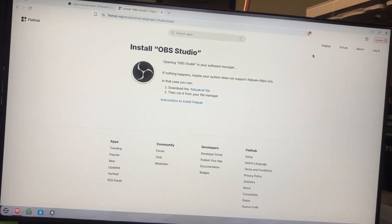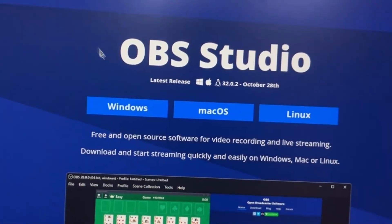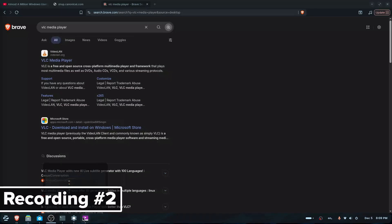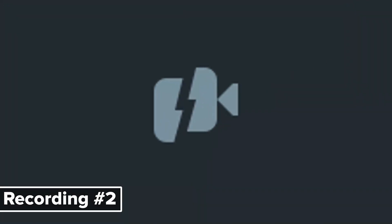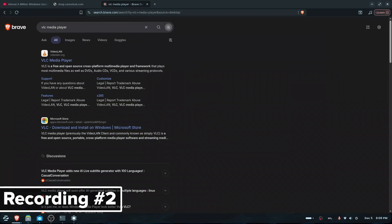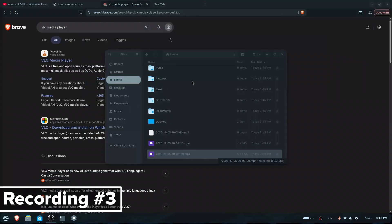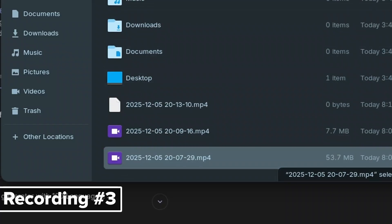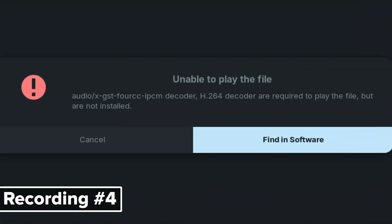So then I decided to install OBS Studio on it so that I could record videos on it. This is a test recording — I'm now recording with OBS Studio on Zorin OS. But the video that I just recorded will not play. I really don't know what I'm recording with. I'm going to try and set it to my usual settings. This is another recording test. This doesn't even want to work.